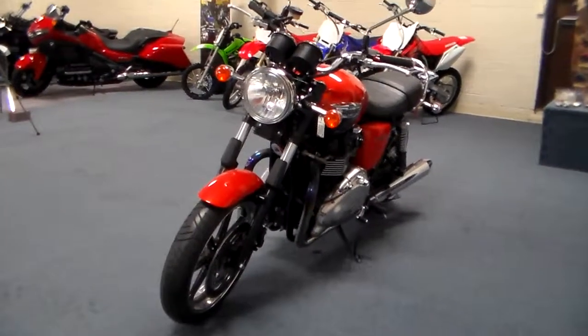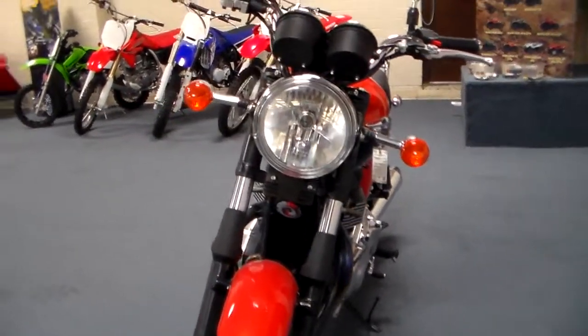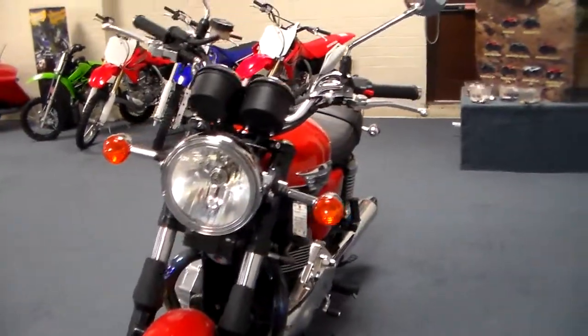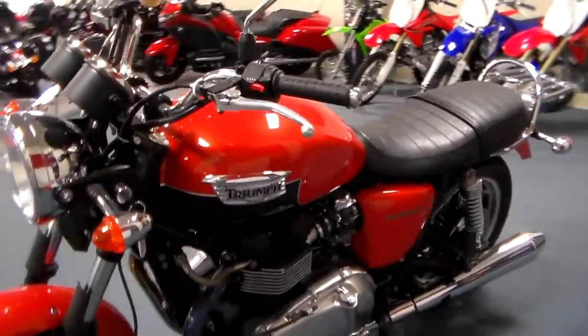Hey everybody, it's Jim from Team Charlotte Motorsports and I've got something that I just absolutely love. This is a 2012 Triumph Bonneville SE. I love the Bonnies, I love the style, it's just incredible.